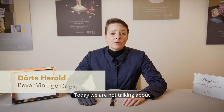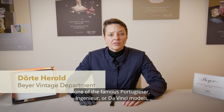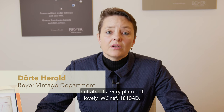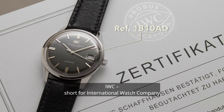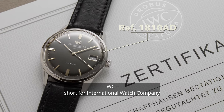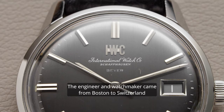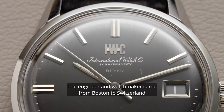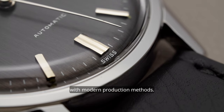Today we are not talking about one of the famous Portugieser, Ingenieur or Da Vinci models, but about a very plain but lovely IWC — the reference 1810 AD. IWC, short for International Watch Company, was founded by Florentine Aristo-Jones, an engineer and watchmaker who came from Boston to Switzerland to combine the know-how of watchmaking with modern production methods.